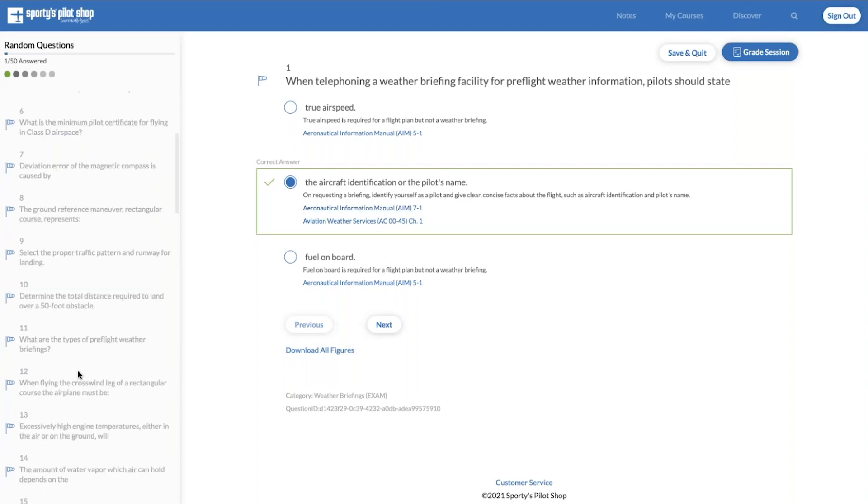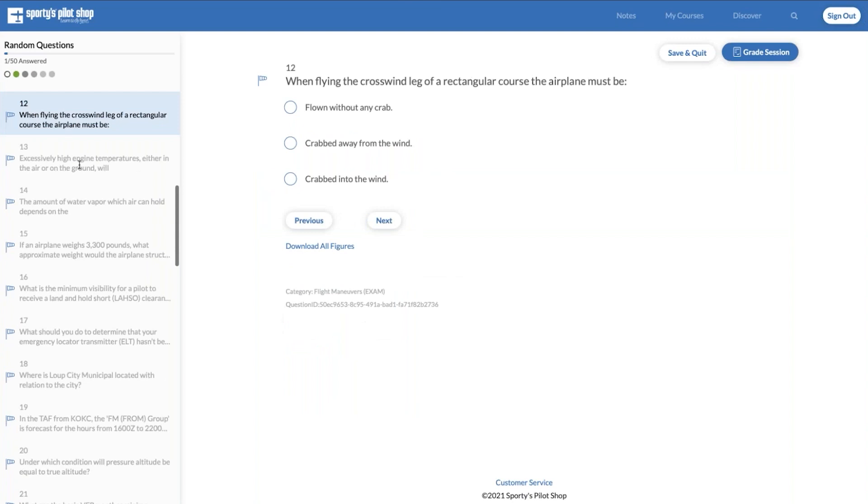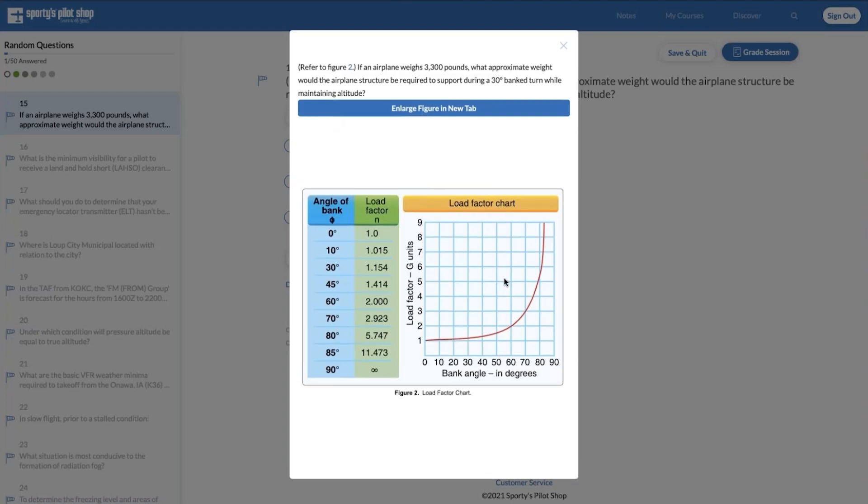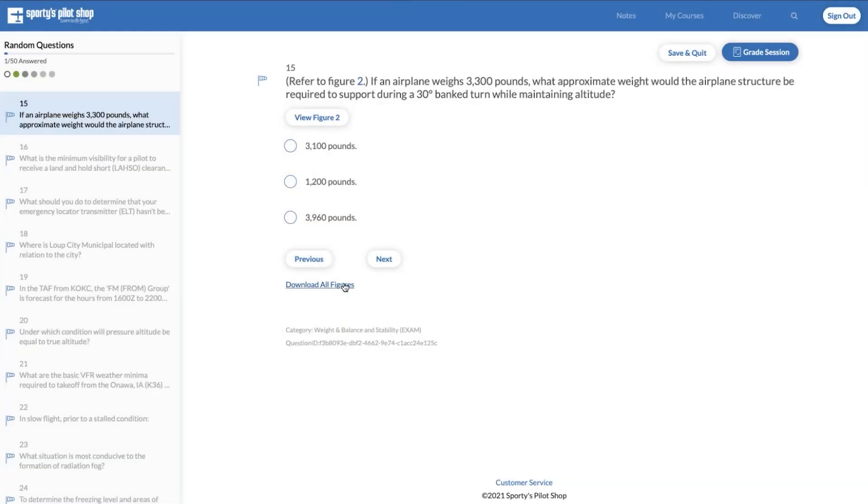If a question has a figure, you'll see a View Figure button — click on that and it'll load the referenced figure right in view. You can also enlarge it in a new tab. Some students like to print these out, especially ones where you have to use a plotter to measure a course or distance on a chart. You also have the option to download all figures and the entire supplement book — the same one you'll see at the FAA Testing Center. You can print it from the PDF format.